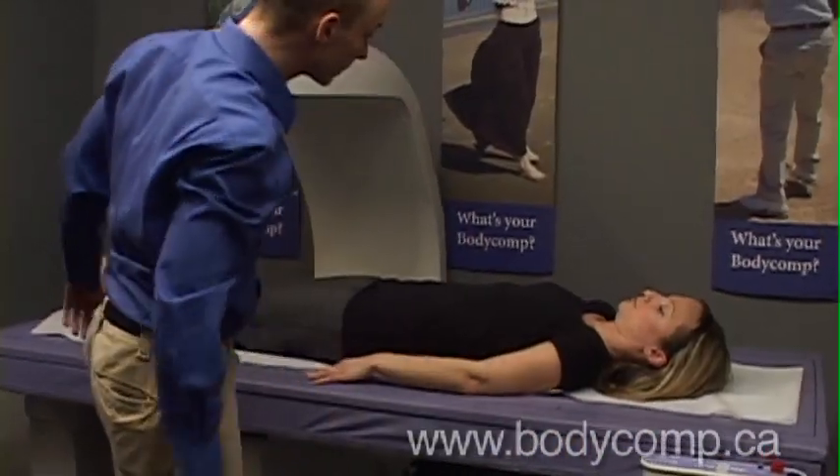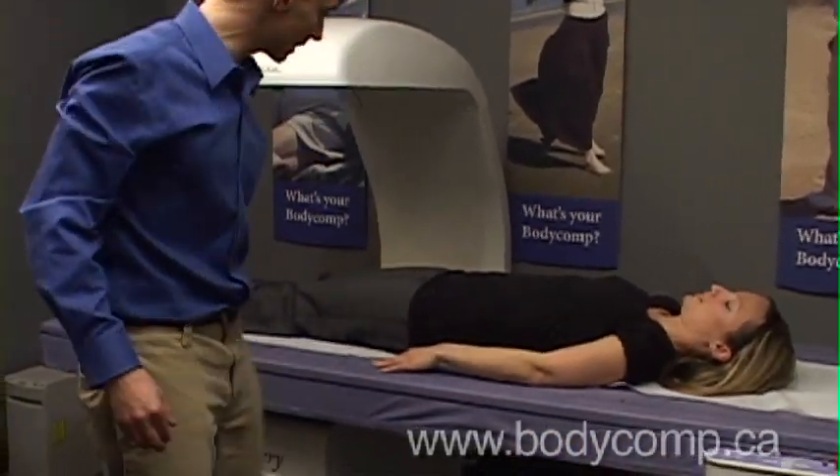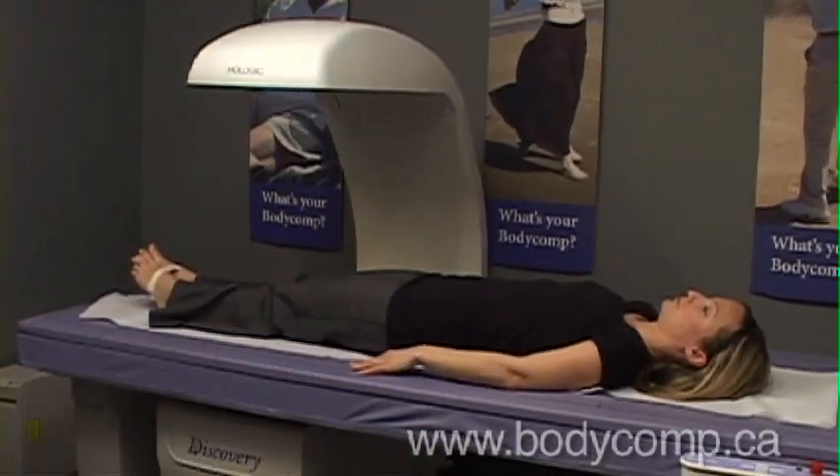Perfect. Are you comfortable there? I'm comfortable. Alright, so I'm going to start moving the bed now. It's about 7 minutes. I'll let you know halfway through.